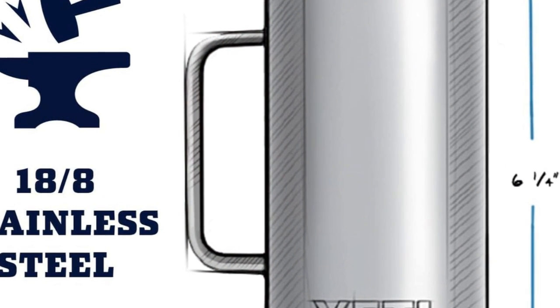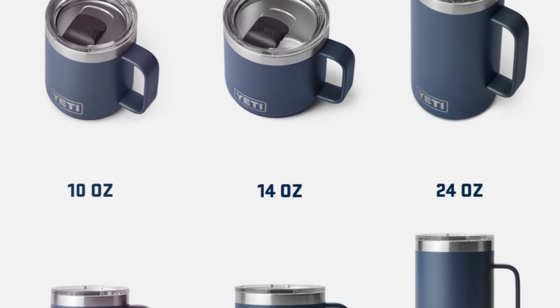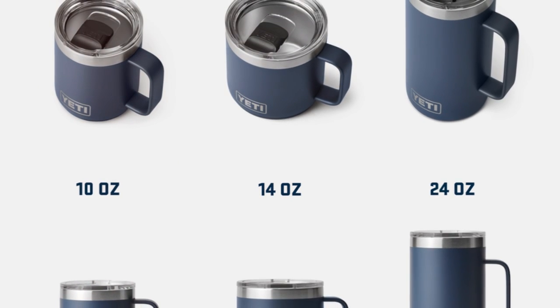Enhance your drink experience with the Yeti Rambler 24-ounce mug, where durability meets style. Here's to quality, here's to Yeti — get yours today.